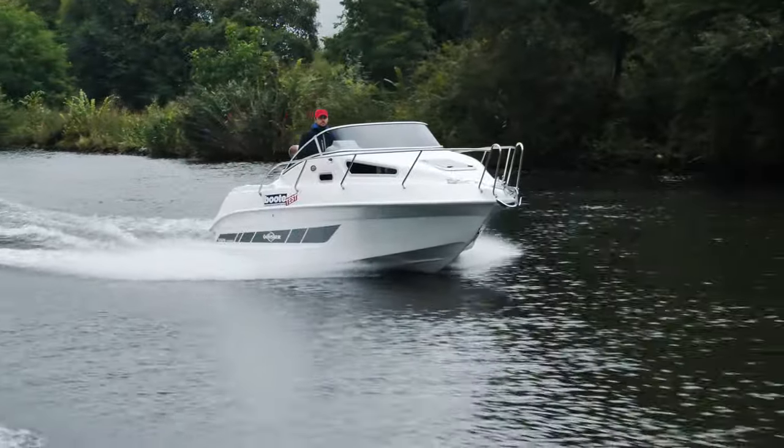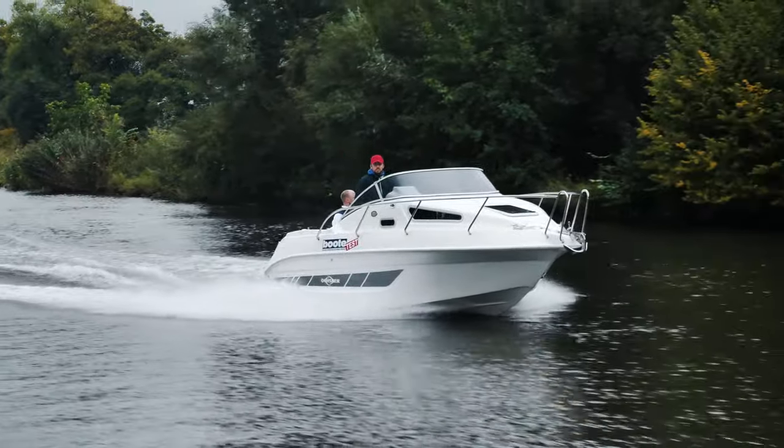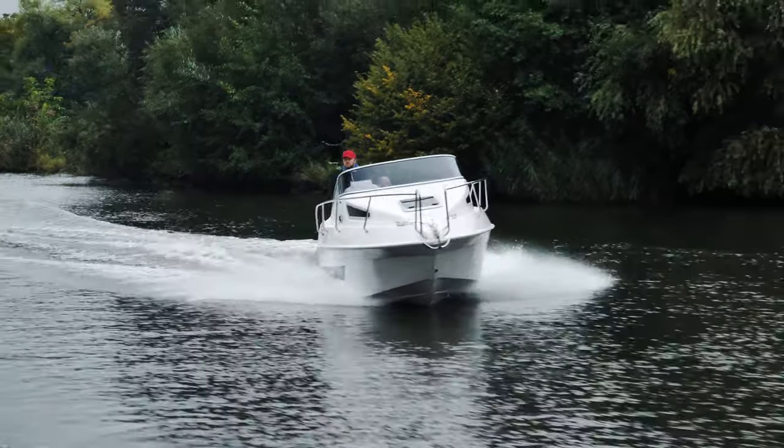In this sense, Oexner boats are all designed as long-haul yachts (Langfahrtjagden), also for the long road to the dream holiday destination. Welcome to BooteTV.